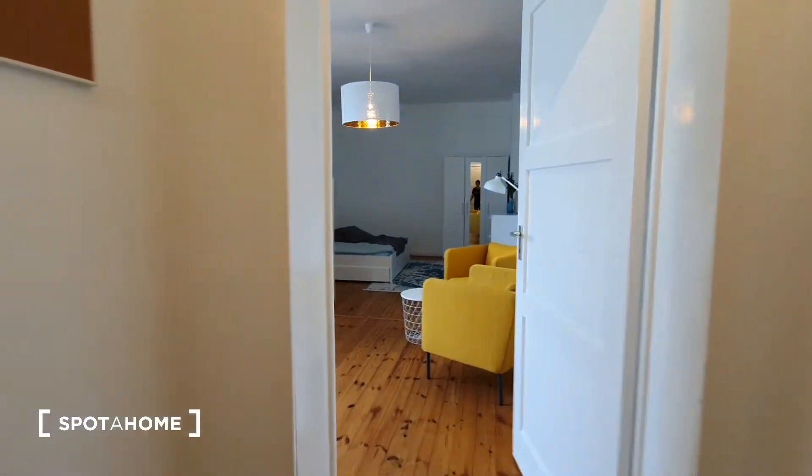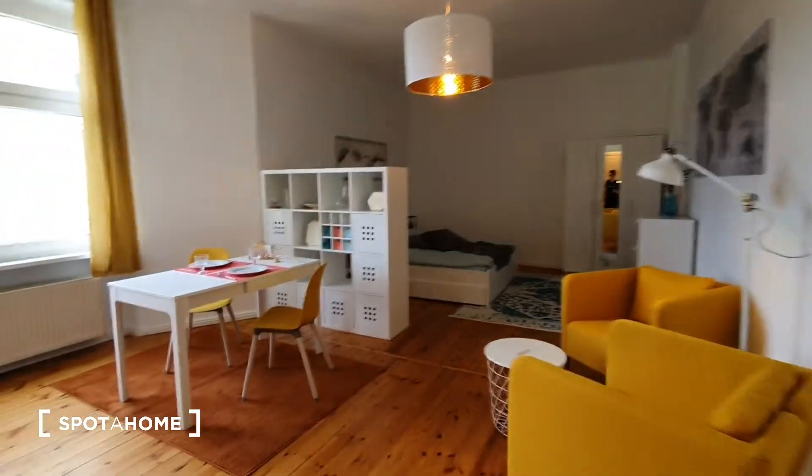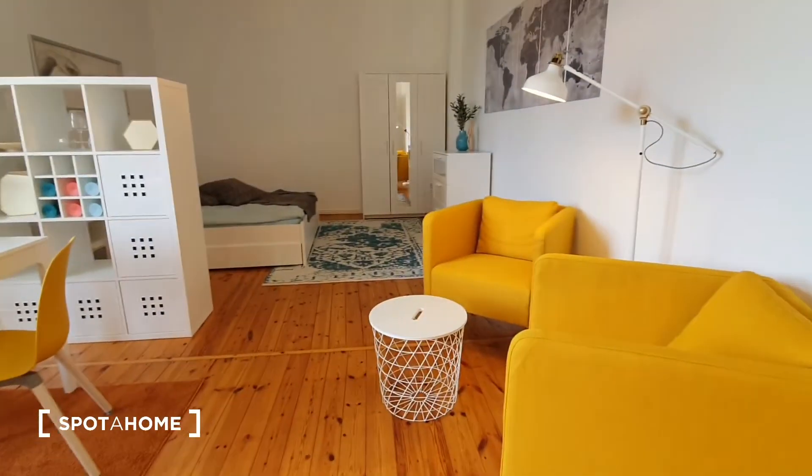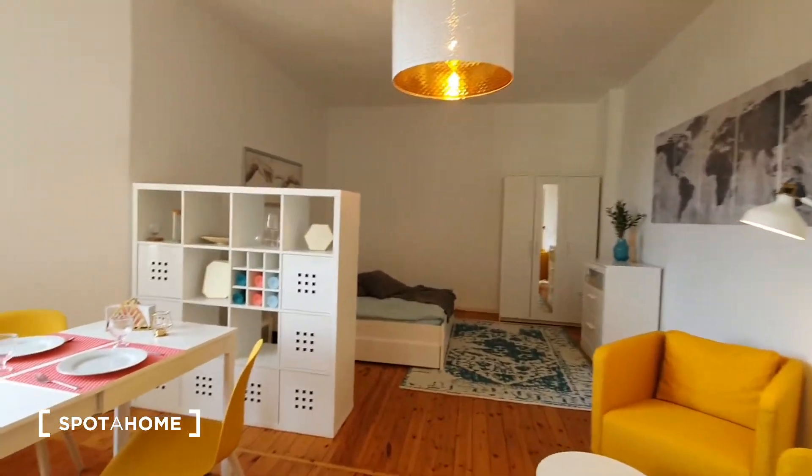Let's go to the living area. This is the living area. You have here a dining table, two sofas and this shelving.